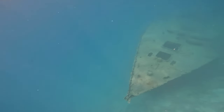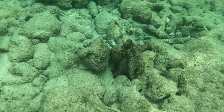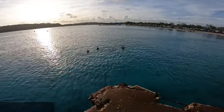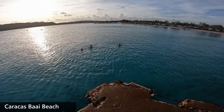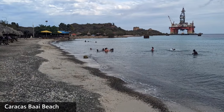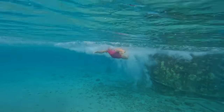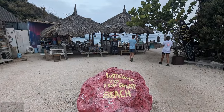We even managed to explore a shipwreck and see an octopus chilling on the sea floor. If you prefer a more low-key vibe, head to the nearby Caracas Bay Beach. This is where the locals seem to hang. You can park literally steps from the beach, there's a good restaurant there, and the beach is great for swimming and snorkeling.